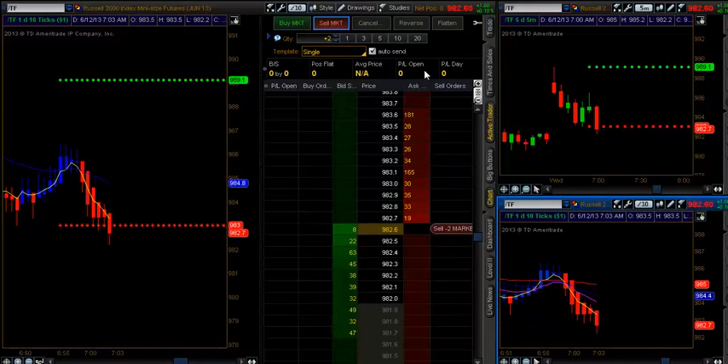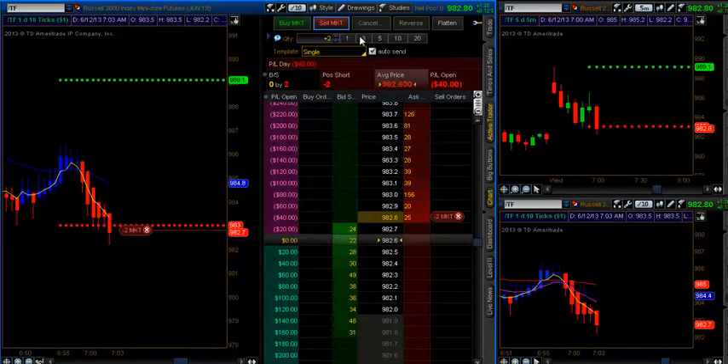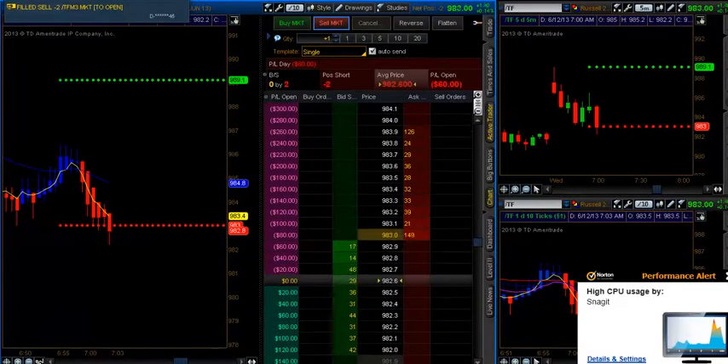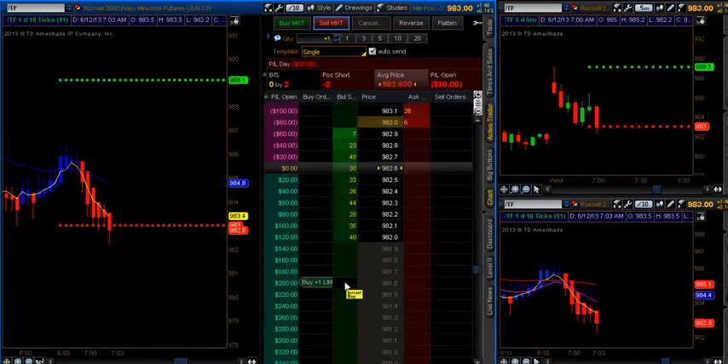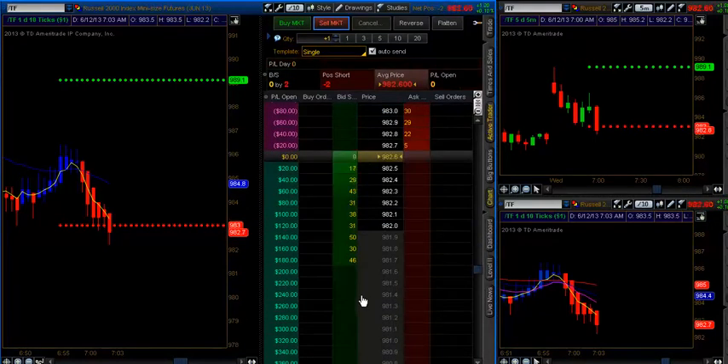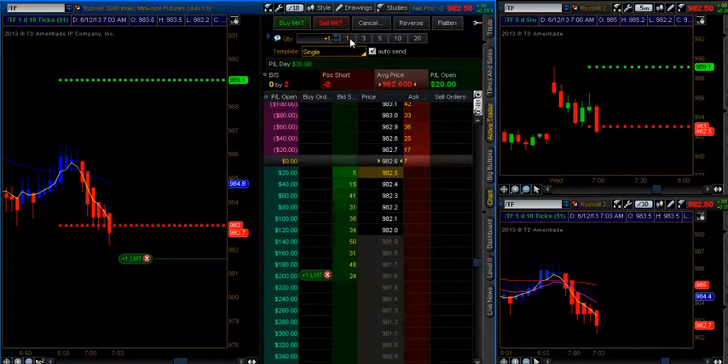Go ahead and take an entry here. We'll take our first contracts off at 981.6. Actually, I'm going to take off everything here today at 981.6, being the daily gap. We will put a stop up at 986.2.